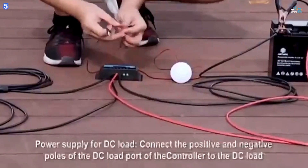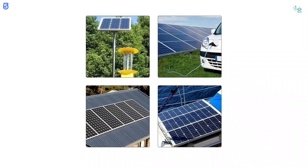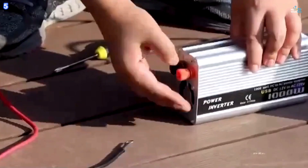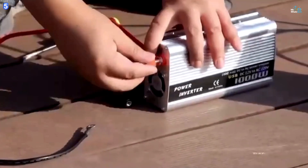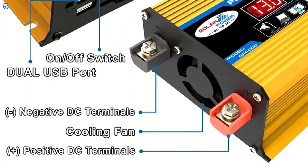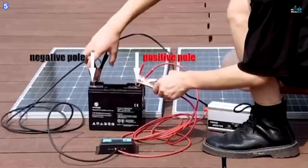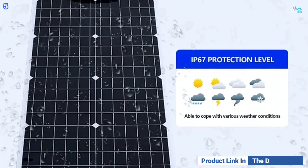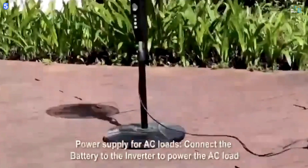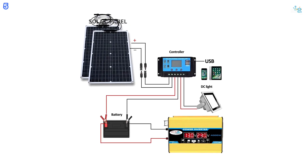The Power Inverter 2000 Watt includes flexible photovoltaic solar panels with a high conversion efficiency of 21%. Its IP67 rating ensures it is waterproof and explosion-proof, while surface-mount technology chips create stable printed circuit boards capable of operating under harsh conditions, including extreme cold and humidity. A dual LCD digital display provides real-time alerts for battery under-voltage, over-voltage, high-temperature, and output short-circuit. The solar controller also has dual USB ports, allowing simultaneous charging of multiple devices for added convenience.